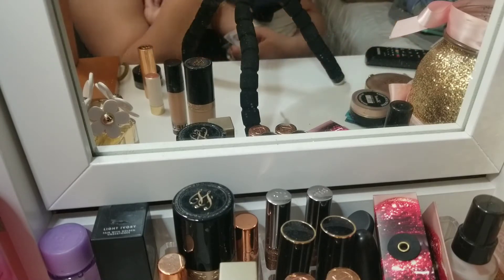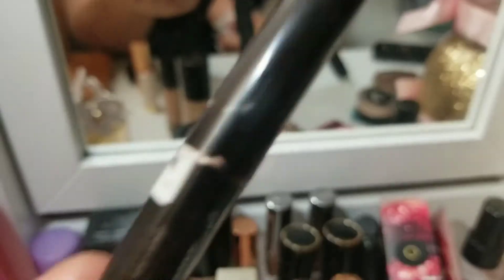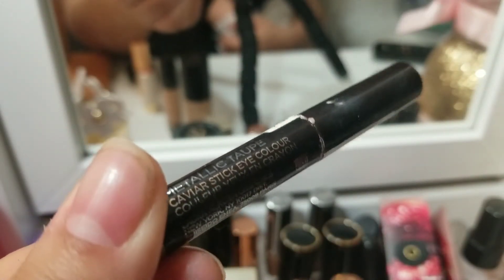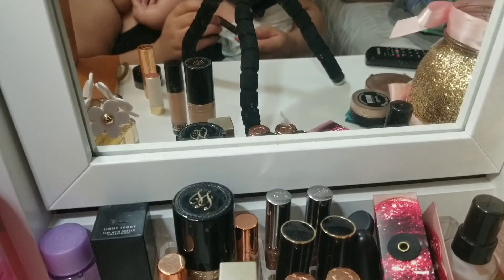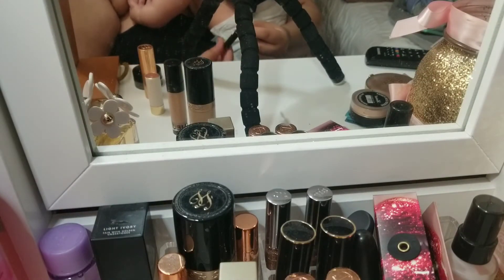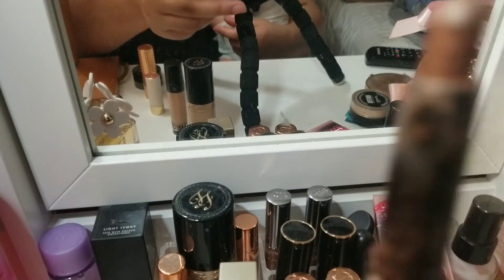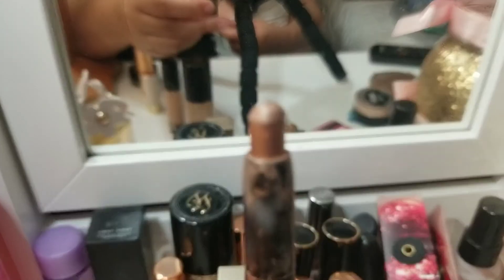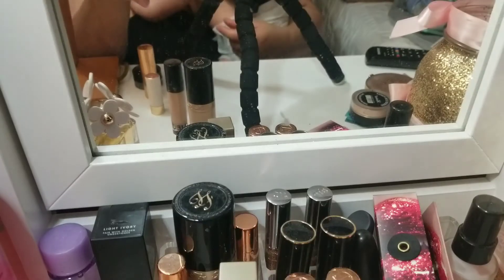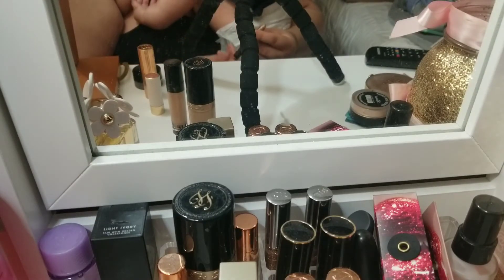Next I have the Laura Mercier Eye Caviar Stick in the shade Metallic Taupe, and I only have a little bit left. I use this basically almost every day and it's all the way rolled up. Hopefully it might be gone in March or April, so we'll keep an eye on this one.